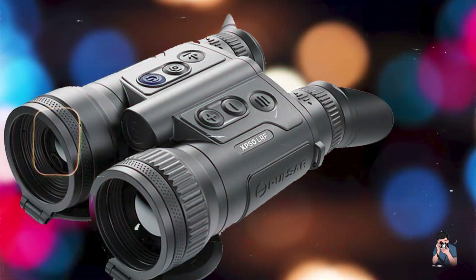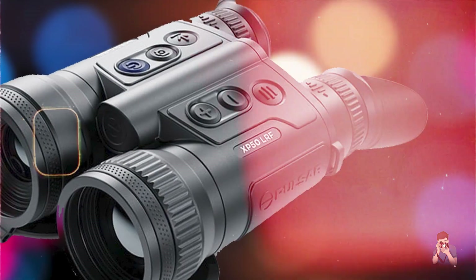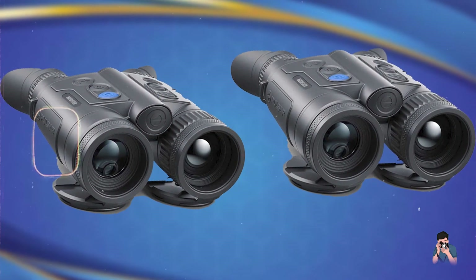There you have it — our detailed review of the best thermal imaging binoculars available today. Each product offers unique features tailored to different outdoor and professional needs, from hunting and surveillance to wildlife observation and tactical operations.